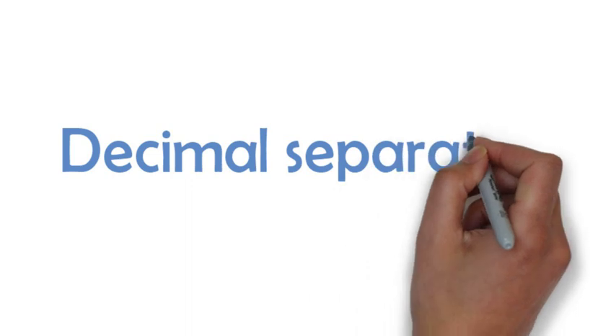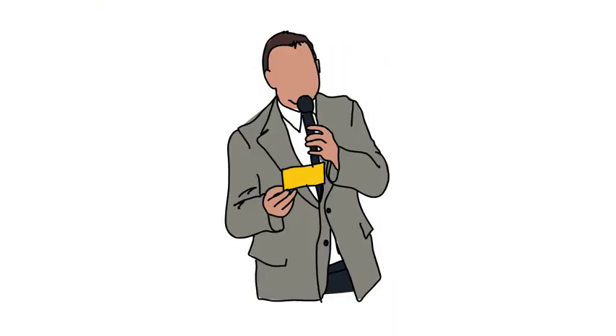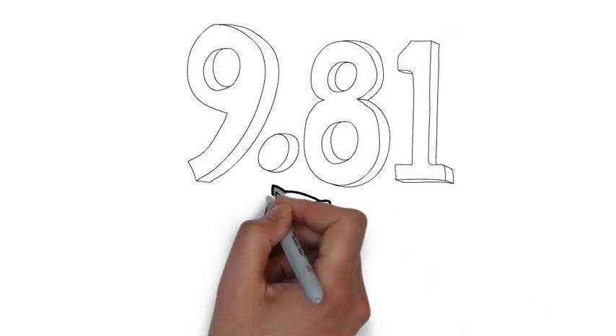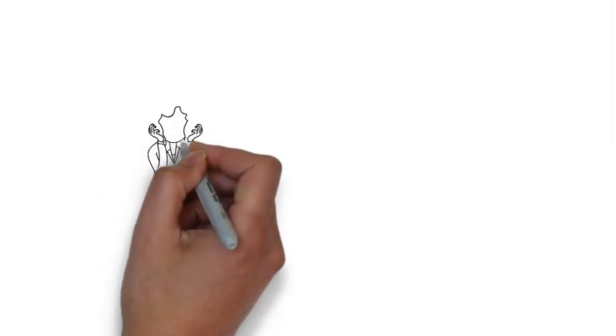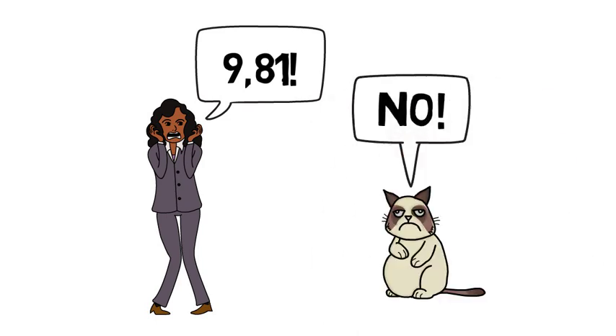Okay, let's talk decimal separators. Let me ask you another question. How should you write 9.81 in English? If your answer looked like this, then you're absolutely correct, because as we've already seen, in English we use a decimal point. Now, sometimes students get upset when I tell them this, and they insist that it should be 9,81, because that's what they write in their own languages. But I'm afraid that's just not how we do things in English, and 9,81 doesn't really mean anything for us.